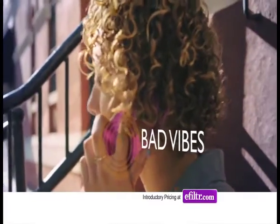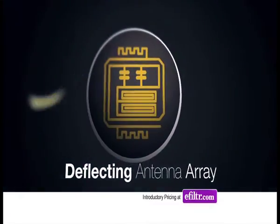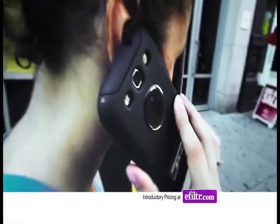No signal loss, no battery drain, no interference with video or music. E-filter's German-engineered technology uses a proven and tested proprietary antenna to help reduce electromagnetic radiation from your cell phone. Works on tablets, laptops — it works on any phone or through any case.